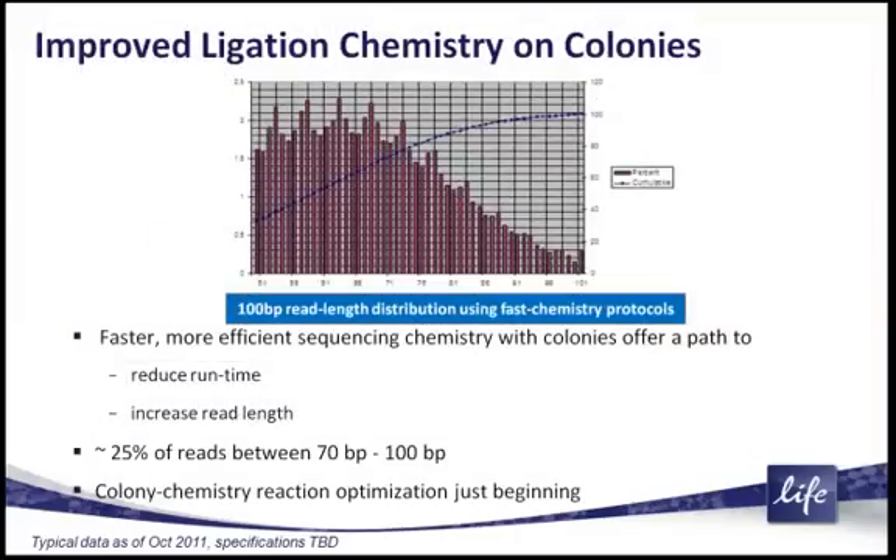One of the things we recognized as we were developing this sequencing technology — by the direct in situ amplification of genomic DNA to generate the flow chip colonies — is that the overall efficiency of the ligation reactions was increased and the time required per cycle was decreasing. So what that allows us to do is run the 5500W in faster sequencing modes.